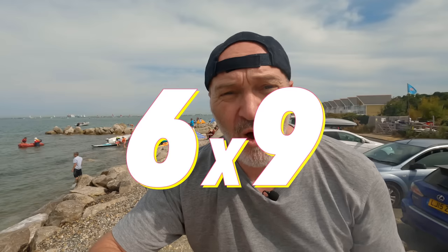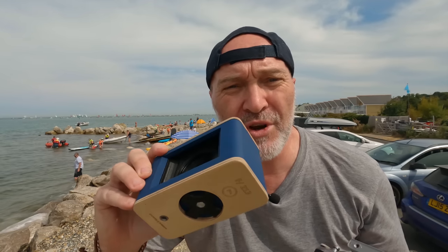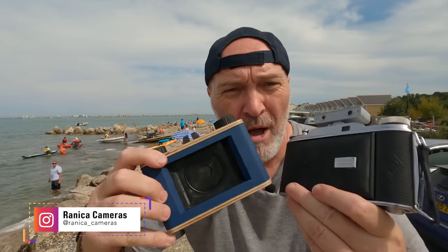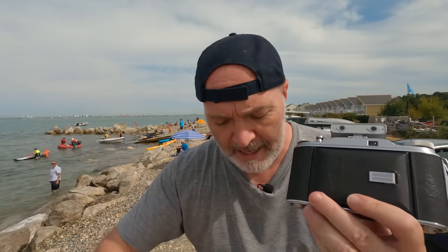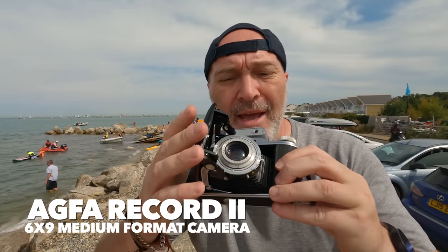Hi guys and welcome back to my channel. In this video I brought out two cameras with me — two six by nine cameras. Those negatives are absolutely massive. I brought out the Agfa Record II, which was kindly sent to me by Julie Devonport off Instagram — thanks Julie if you're watching. And also a pinhole camera from Renisa Cameras, sent to me a while back. I've only shot it a couple of times, but since I'm shooting six by nine in both, I thought I'd put the two together and see what I've got. I've only got eight shots in each.